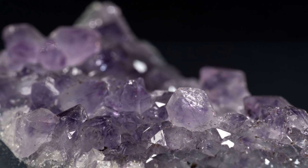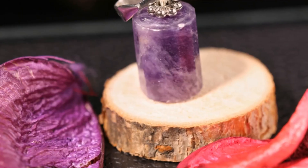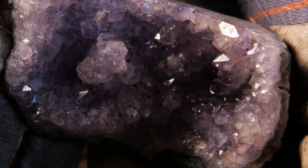Amethyst is a beautiful and interesting gemstone. It comes in many shades of purple. It can even be other colors like green or pink. No matter the color, amethyst is a treasure from the earth. Next time you see an amethyst, take a moment to appreciate its beauty.